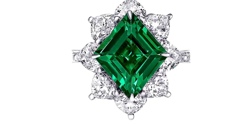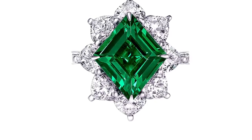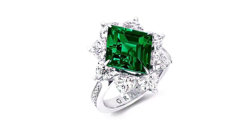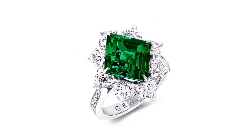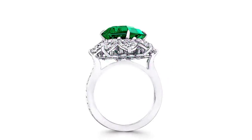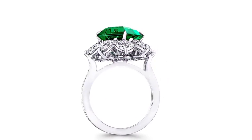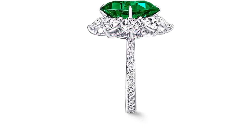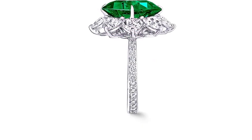The rich hue of this rare lozenge-cut Colombian emerald is like no other — it is greener than green, and one of the finest and rarest examples of emerald in the world today. Its bewitching color is effortlessly complemented by a scintillating halo of white heart-shaped diamonds, further complemented by a beautiful paved diamond band.